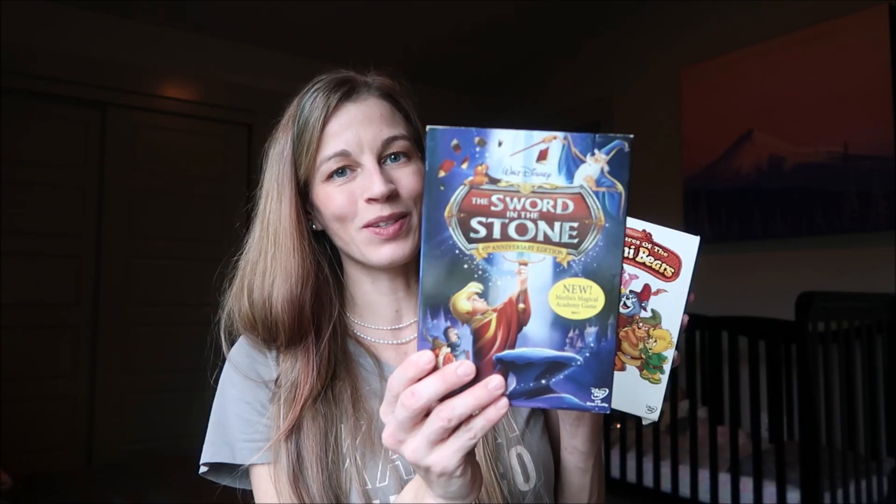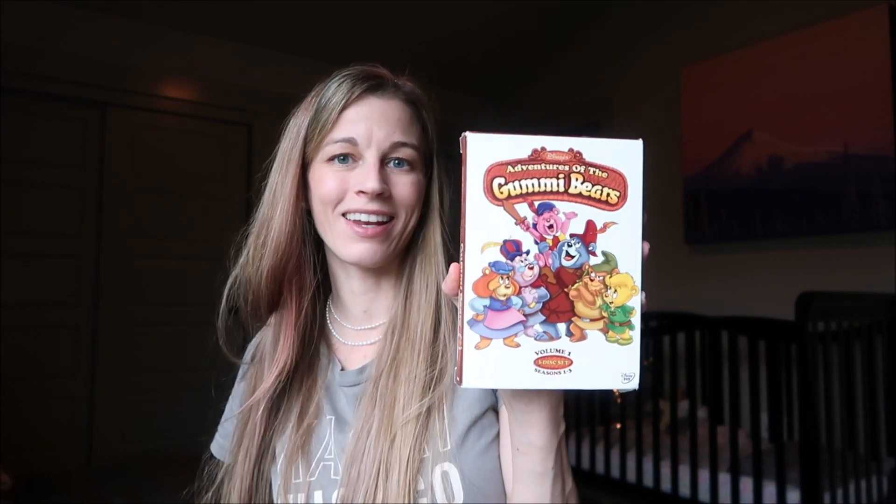My favorites from this box are The Parent Trap, Sword in the Stone, and the Gummy Bears. Please leave me a comment below — I'd love to know which of these movies you've seen, what your favorites are, and if they bring back any fun memories from your childhood. Thanks so much for watching today — we'll go watch the Gummy Bears! Hope you enjoyed this video and we'll see you in the next one, bye!